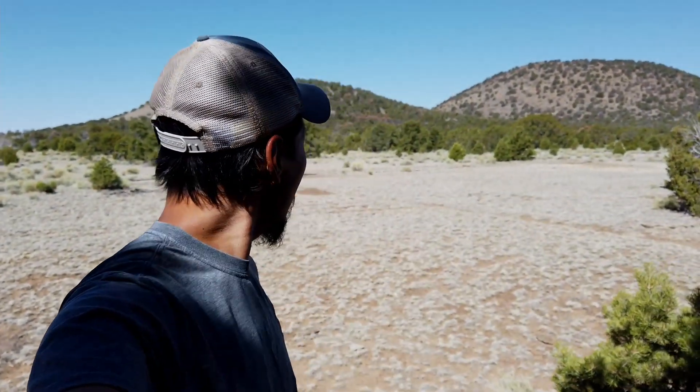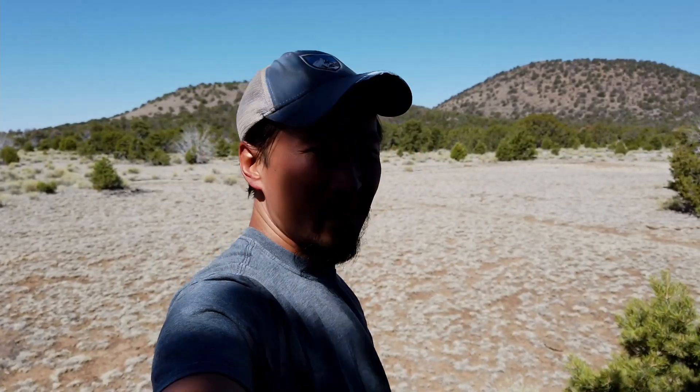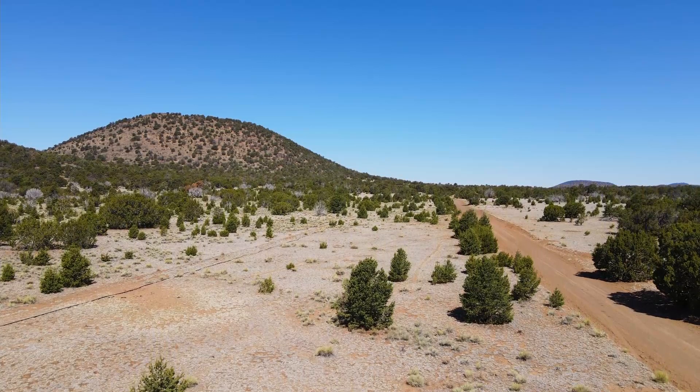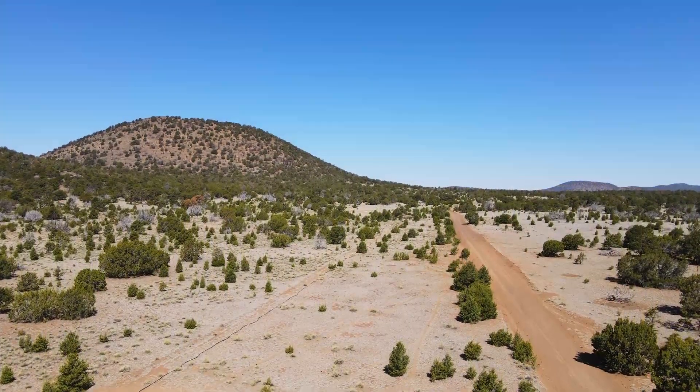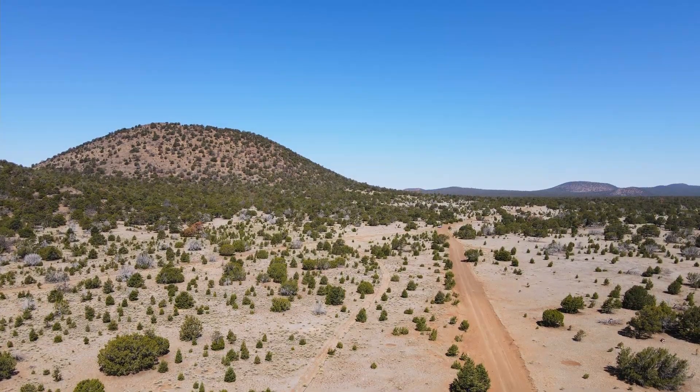I'm actually going to fly the drone around this hill here, just to check it out. The wilderness area is to the right, so I should be able to fly it legally — no problem. So here we go.